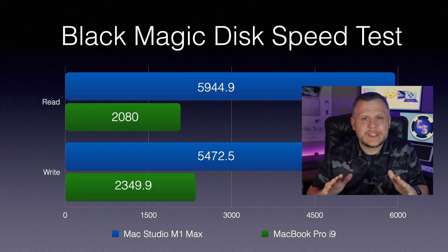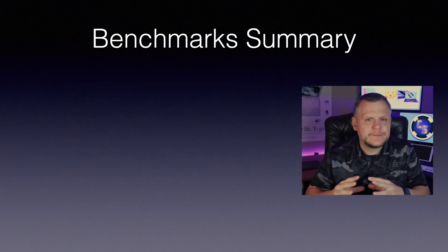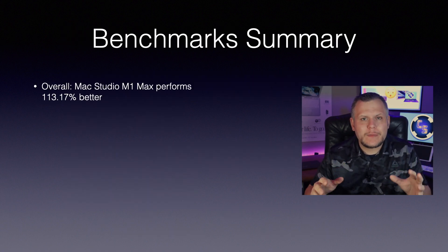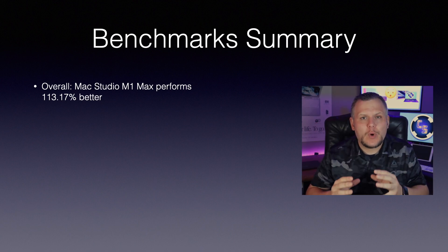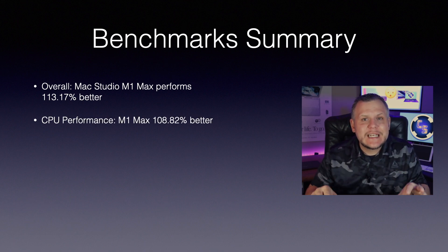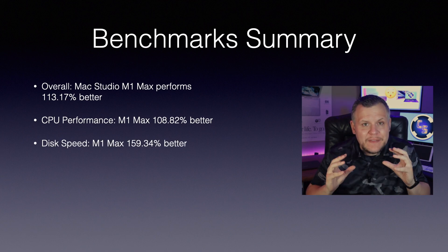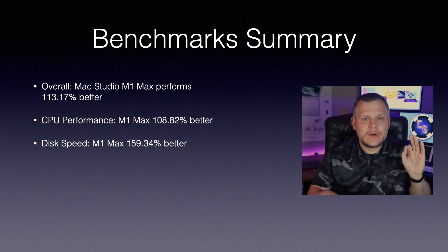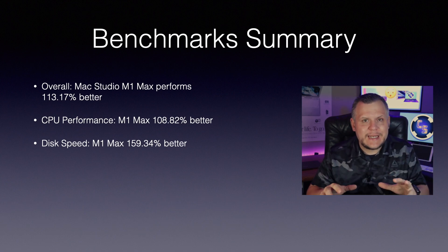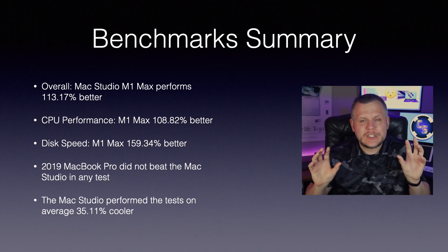The Studio isn't just faster, it's in another dimension. Overall, the Mac Studio M1 Max performed a mind-blowing 113.17% better across the board. For CPU-specific tasks, it's 108.82% better. But where the Mac Studio really wiped the floor with the MacBook Pro was disk speeds, with a staggering 159.34% advantage. And the Mac Studio did all this while running 35.11% cooler.